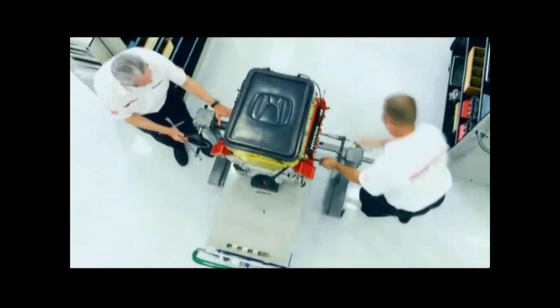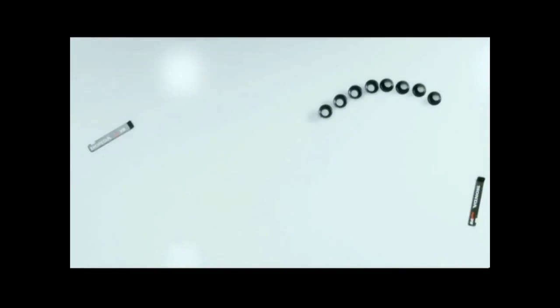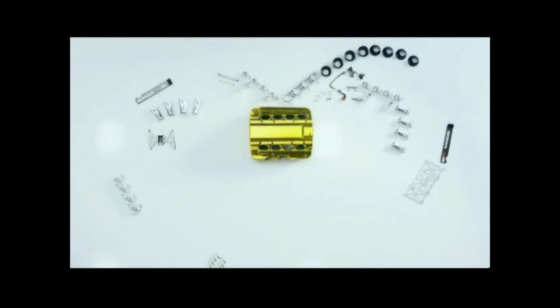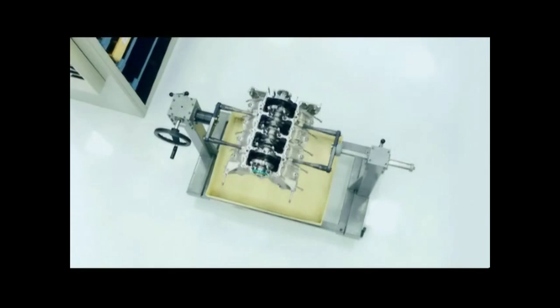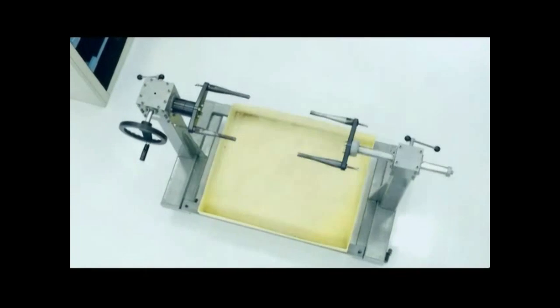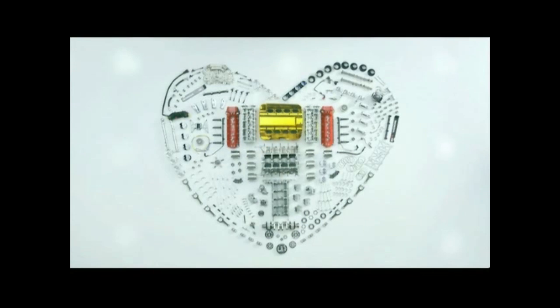There's a reason why, in four years of powering every car in the Indianapolis 500 race, not a single Honda engine has failed. It's not the parts we make them from — it's the part we put in to every Honda.